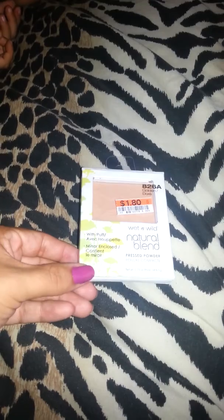At Big Lots I also found this Wet and Wild Natural Blend pressed powder. Sorry about the glare! I got this for a dollar eighty and I'm going to give it a try.